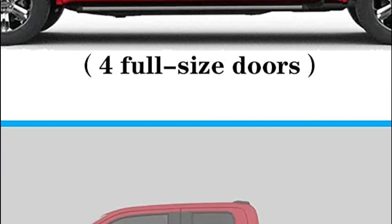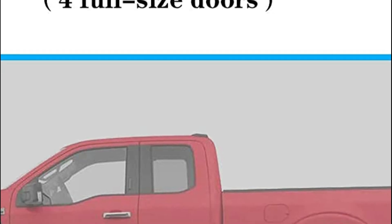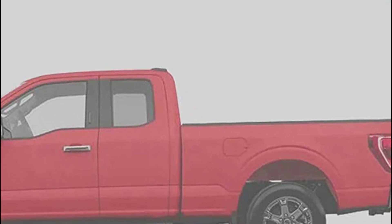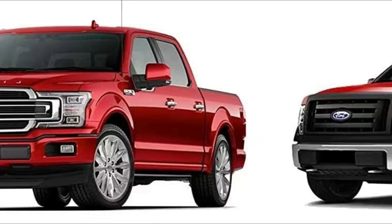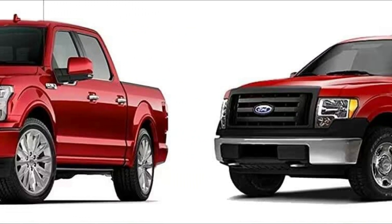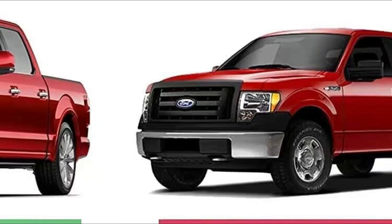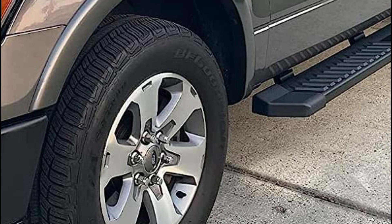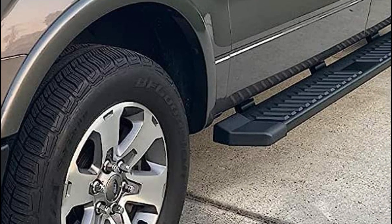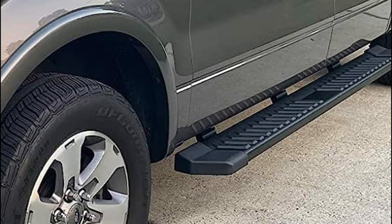Constructed from premium matte black-coated steel, this product ensures durability and reliability. Its heavy-duty material guarantees long-lasting performance. Installation is a breeze, as it requires easy bolt-on installation without any drilling or cutting. All the necessary mounting hardware and detailed installation instructions are included for convenience.